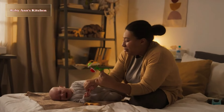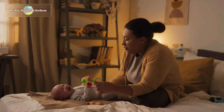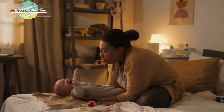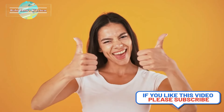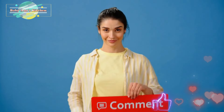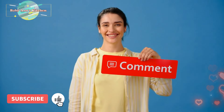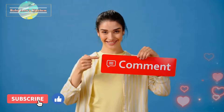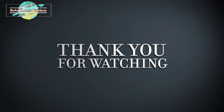We hope you found this video helpful and comforting as you navigate the challenges of colic with your little one. If you enjoyed this video, please consider giving it a thumbs up and subscribing to our channel for more parenting tips and advice. Remember, you're not alone on this journey, and it's okay to ask for help when you need it. If you have any questions or topics you'd like us to cover in future videos, feel free to leave them in the comments below. Thank you for watching, and until next time, take care and cherish those precious moments with your baby.